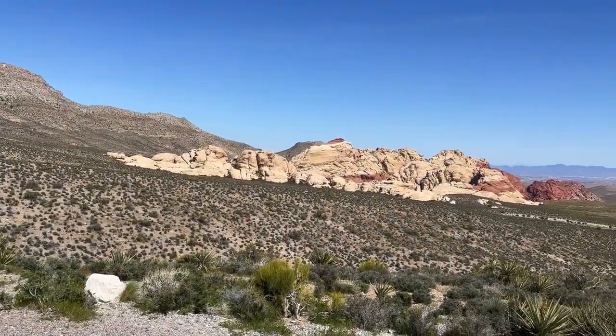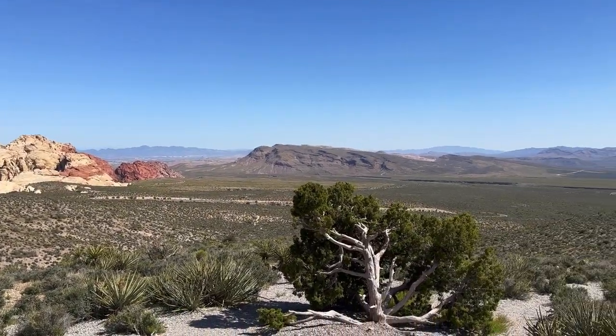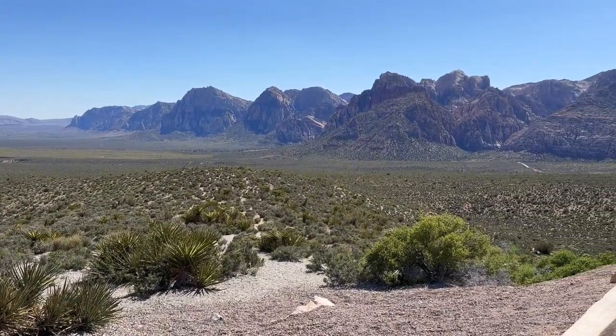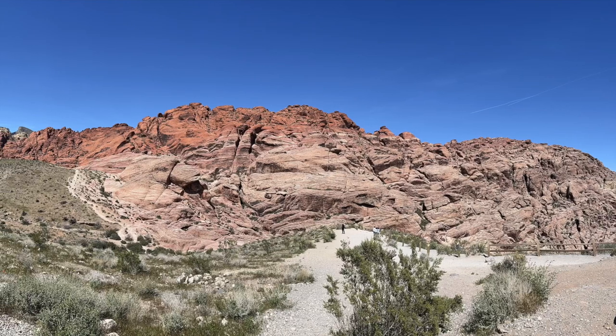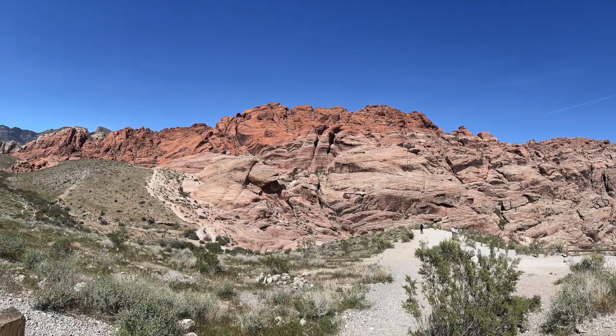This is a view from the High Point Overlook, which provides a panoramic view of the entire Red Rock Canyon area. It's a really large area, especially if you remember the size of the red rocks we looked at earlier — it gives you some idea of how big this place is. And here are some photos that demonstrate the size and geological diversity of this place.